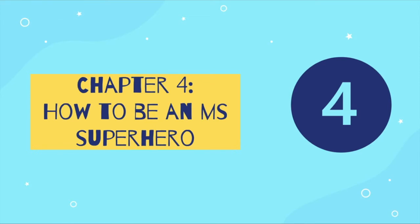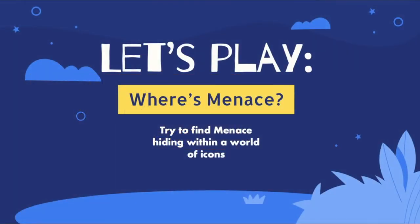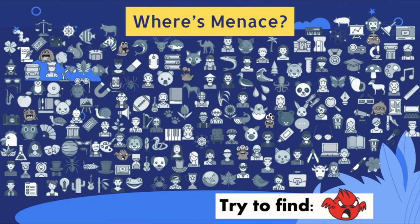Now it is time for fun and games. First, let's play Where's Menace! In this game we will show an image on the screen for 20 seconds, and you will have to search to find menace in a world of icons. Try to find this menace.